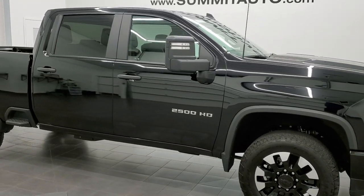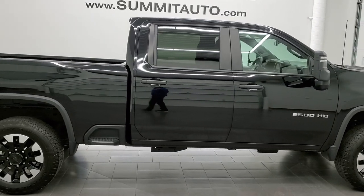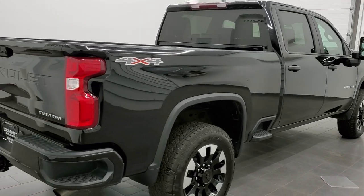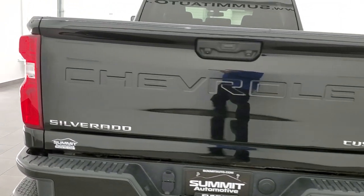This 2020 Chevy Silverado 2500 Crew Cab Short Box is stock number 12465Z. We're here at Summit Automotive in Fond du Lac, Wisconsin, your new and used heavy-duty truck headquarters.